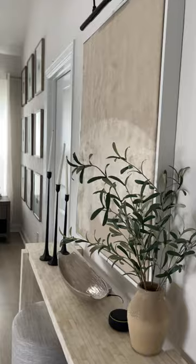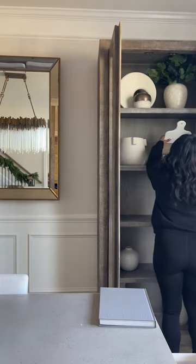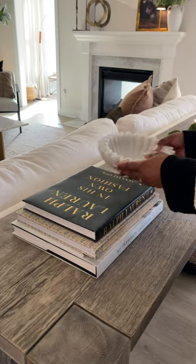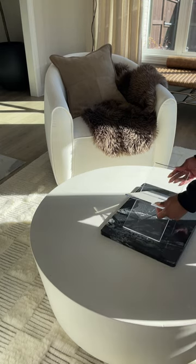My next tip when styling is to make sure that you're decorating with decor items that are of different heights. This just adds more visual interest. It draws the eye upwards and it sometimes makes your space feel so much bigger, depending on the decor pieces that you select.